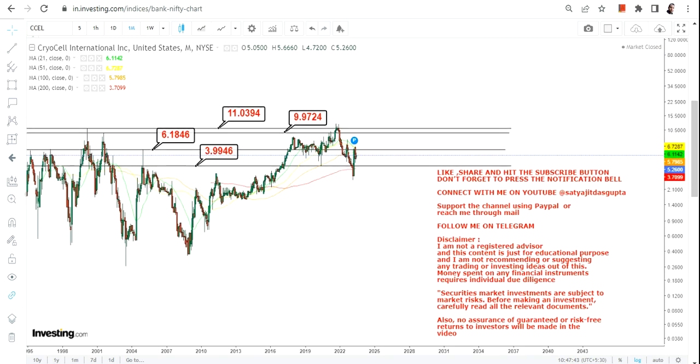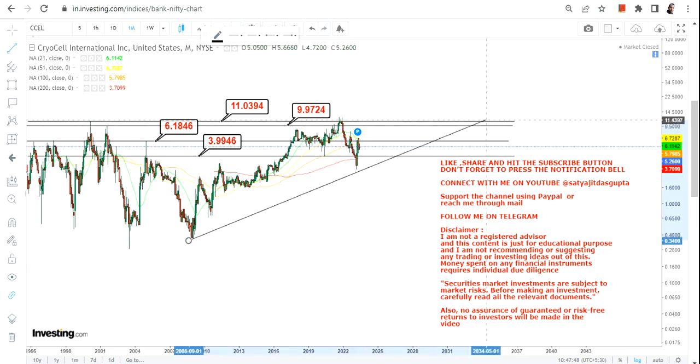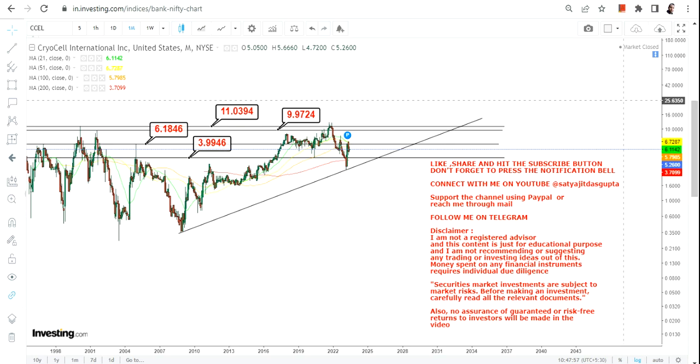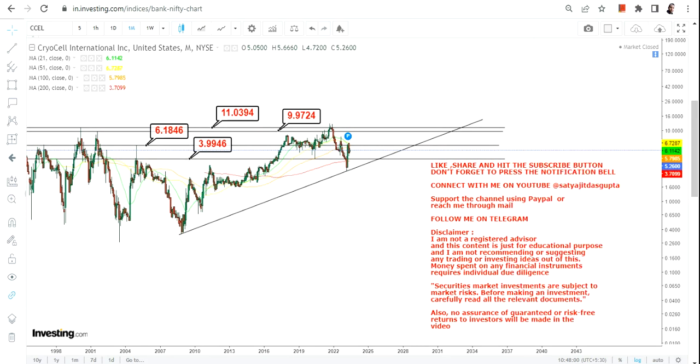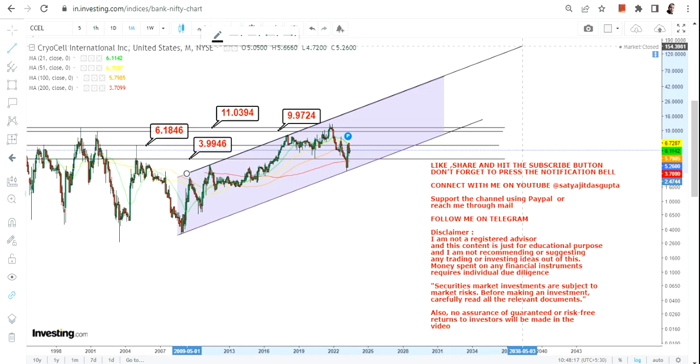Any further upside will only continue if the stock sustains above $11. So number one, don't go below the stop loss. Wait for the stock to surpass $6.2, and once that happens the stock may move toward $9 and $11. But the actual big price action will happen beyond $11 dollars.